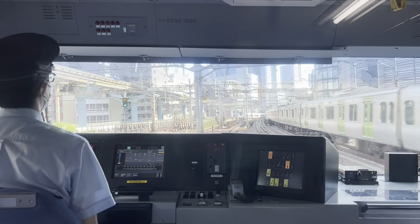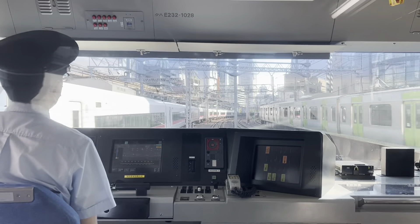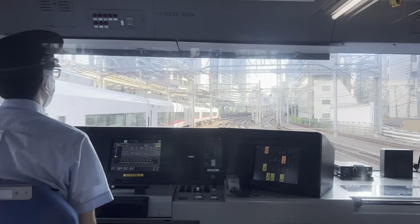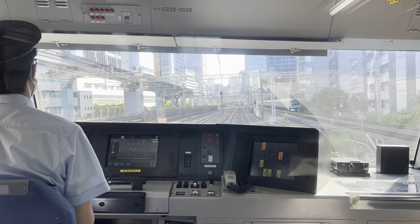The next station is Tamachi JK22. The door is on the right side. Transfer here for the Yamagata Line for Shibuya.